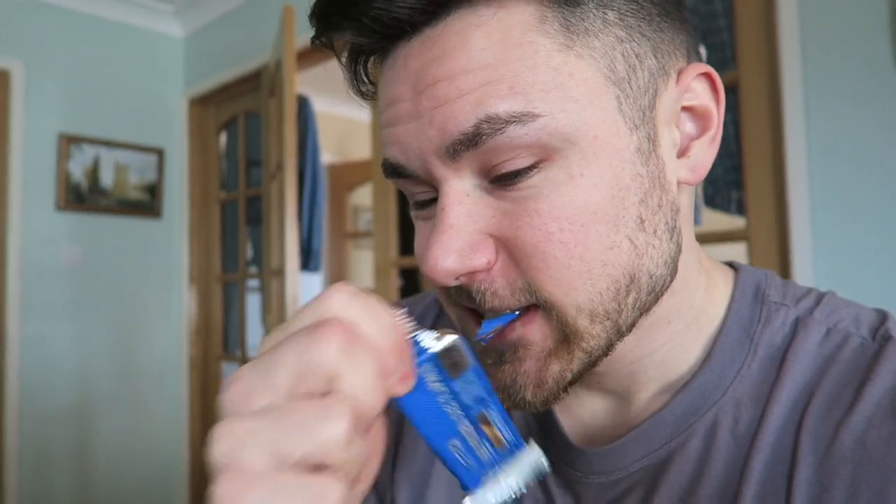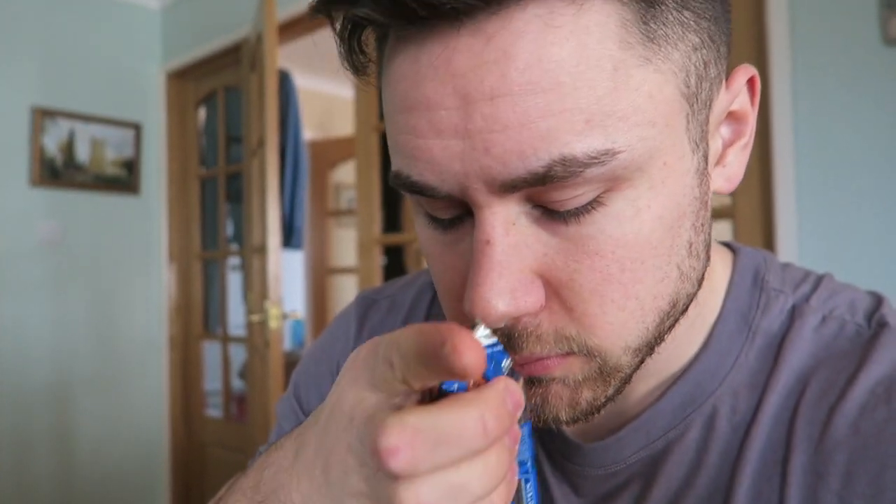I reckon I should probably try one of these — I'm only going to start losing even more gains if I don't eat anything today. Let's try one. The smell is pretty good, smells a little bit chemical though at the end. One-handed opening for the win.